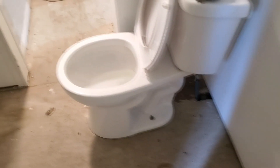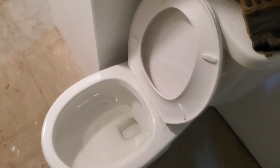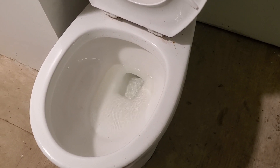Well, here we go — first test. We've got our new toilet. Time to test it. Yep, it works. And no leaks.